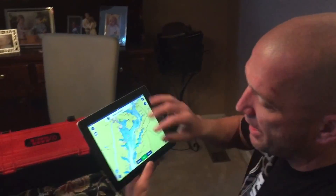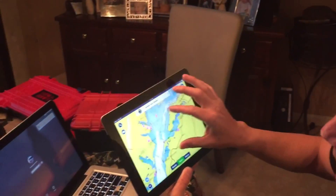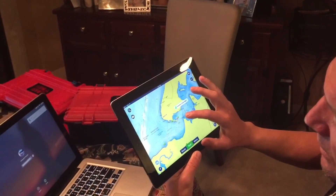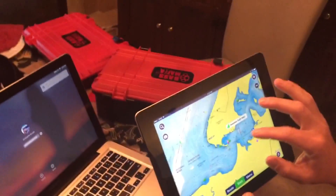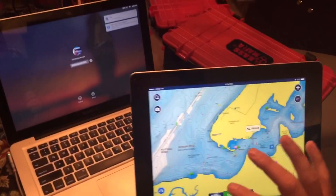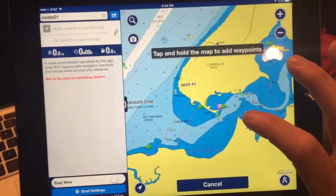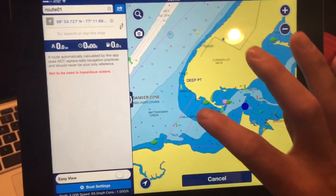Here it is on my iPad. Let's say I'm going to start my day at Sweden Point over here in Marbury, Maryland. I'm going to do auto route, and all I'm going to do is hold my finger and make an icon.